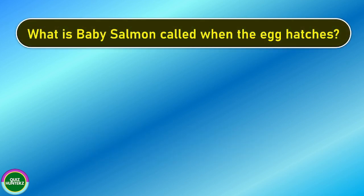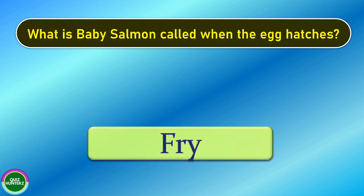Next question. What is baby salmon called when the egg hatches? And the correct answer is fry.